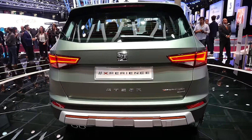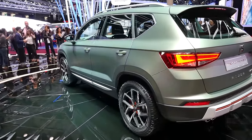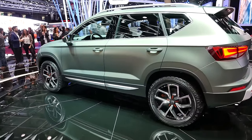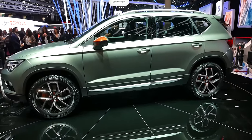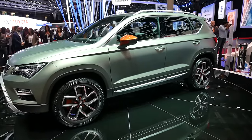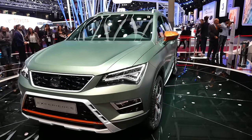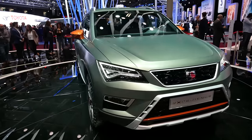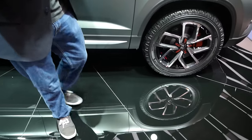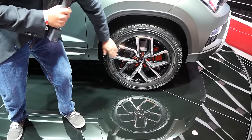This is the SEAT Ateca Experience. SEAT has been having tremendous success with its all-new Ateca, and to build on this success they have released this special edition Ateca Experience. This is not production ready, but it is based on the standard Ateca. What's different is the suspension is firmer, the ground clearance is raised, and the car comes with off-road tires as well as an exclusive wheel design.